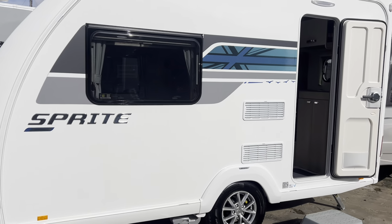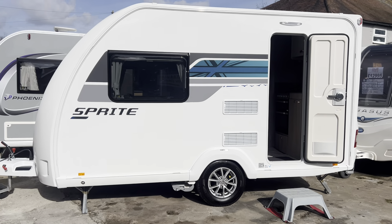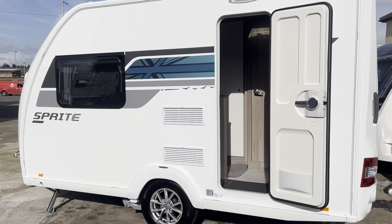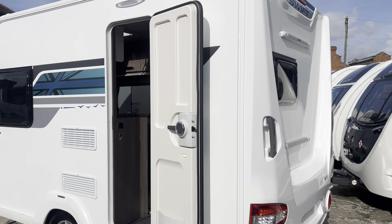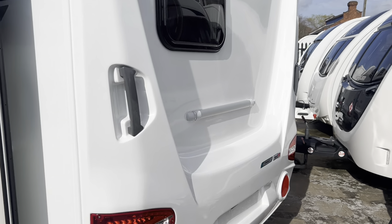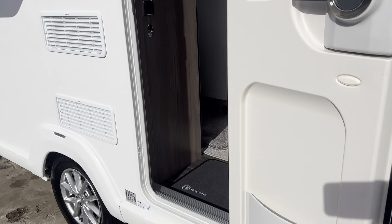It's an ideal size to fit in a garage or on the drive. Nice and lightweight too, so most UK cars will be able to tow it. It's also got Thule bike rack mounts on the back, so you can get a bike rack fitted if you wished.